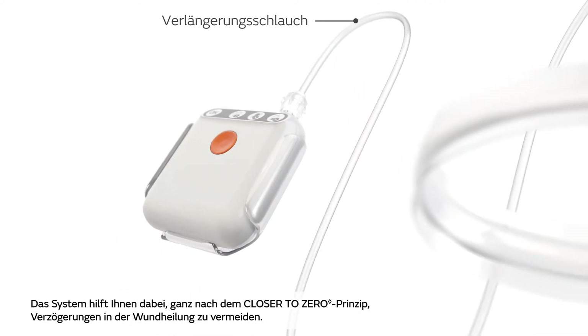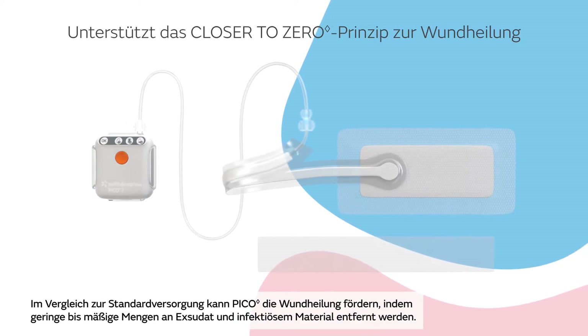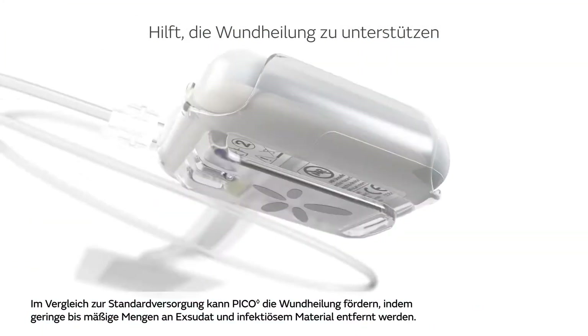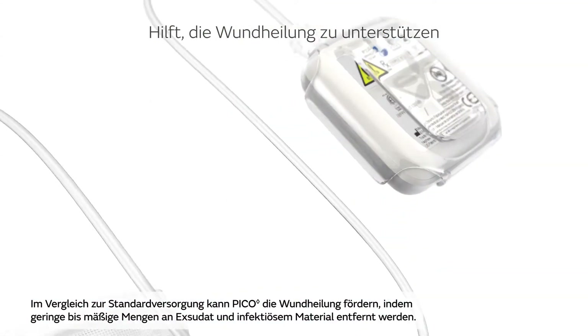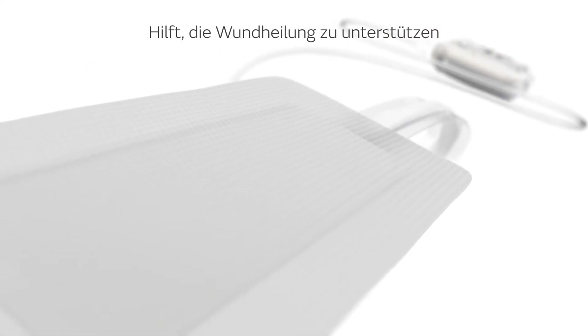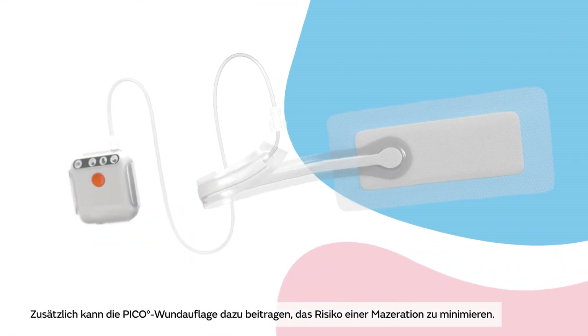This system helps you get closer to zero delay in wound healing. It may promote wound healing via removal of low to moderate levels of exudate and infectious materials when compared to standard of care across a range of surgical specialities, stalled chronic wounds and patient profiles. The Pico dressing may also help minimise the risk of maceration.